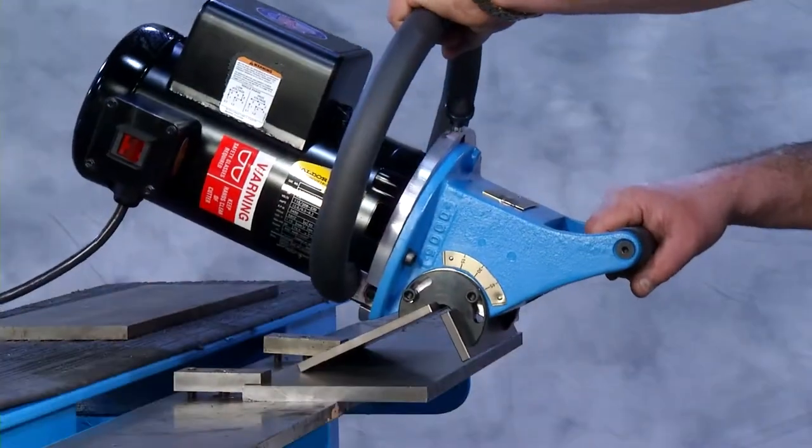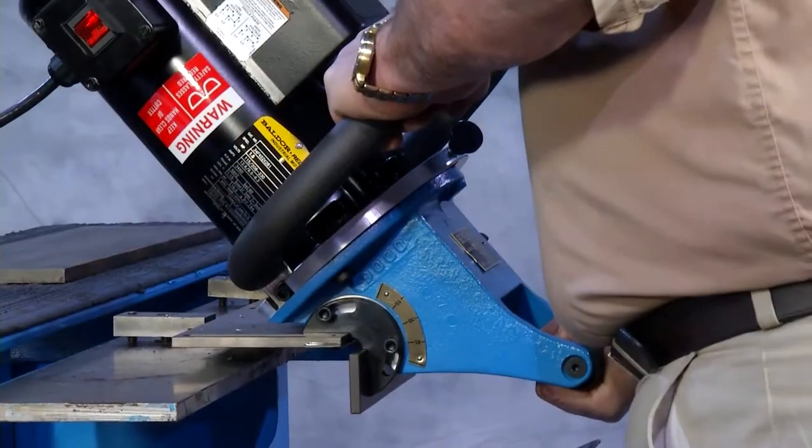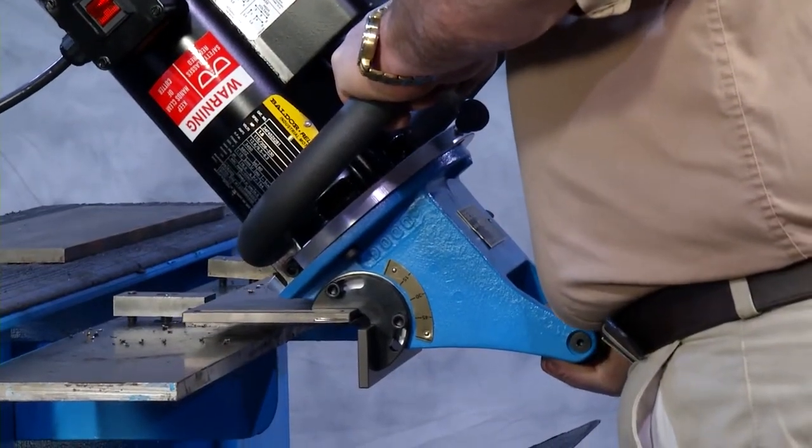The nice thing about our beveling machines is all the weight of the tool is always supported on the plate, so there is no operator fatigue.